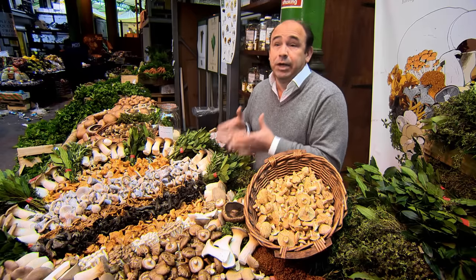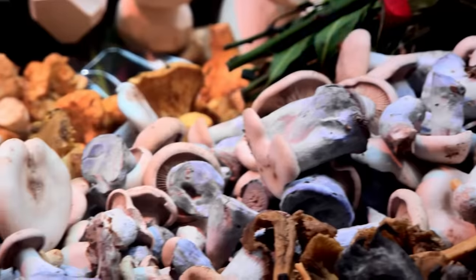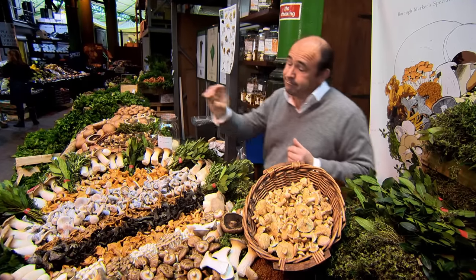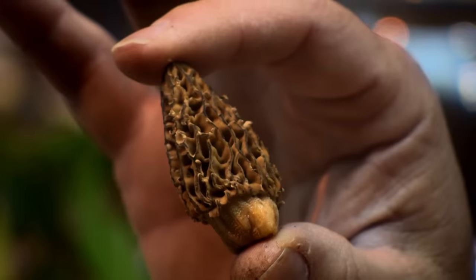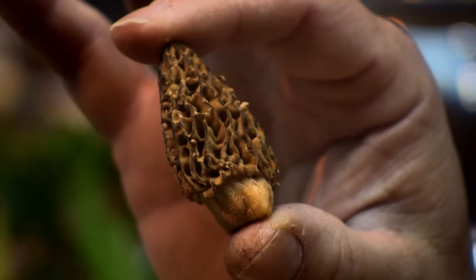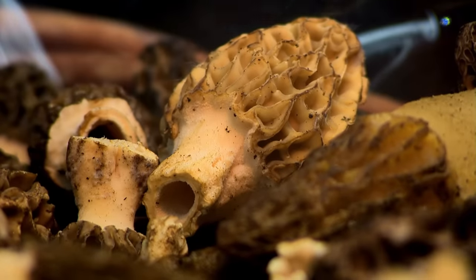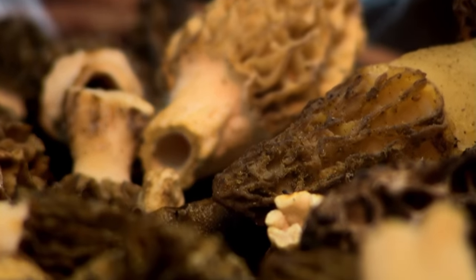Wild mushrooms are literally grown wild in the forest — they're just quality wherever they are. This is the morel mushroom. A fantastic product, so hard to find in the wild. It's almost got an apricot-y type of flavour — earthy, woody. And of course, as you cook it, the flavour increases.